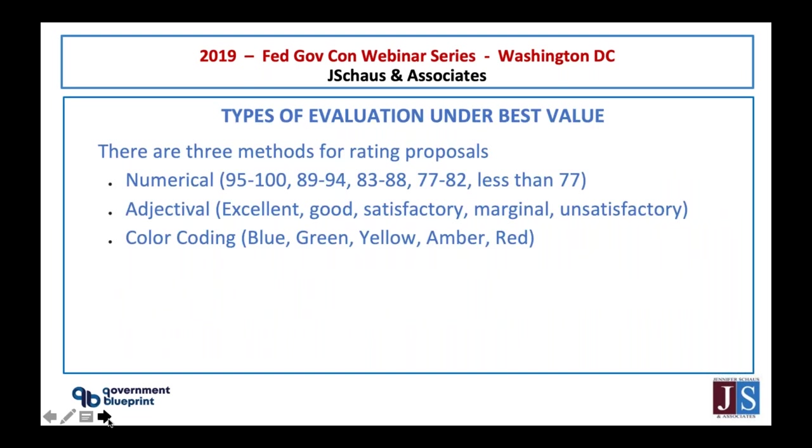There are different types of evaluation practices within best value. There are three scoring methods: numerical, aggregate, or color. The GAO encourages using aggregate scores when evaluating proposals. A lot of government agencies have moved away from color and numerical scoring. If you do see numerical or color scoring, it's normally because an experienced contracting officer has been there for many years and prefers that approach. The government has largely moved to aggregate scoring, which is probably preferred for vendors as it's cleaner and clearer.